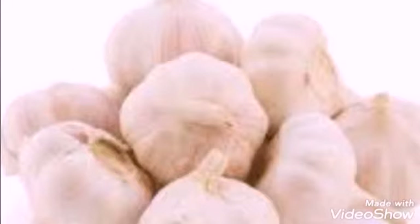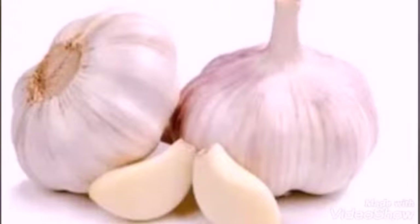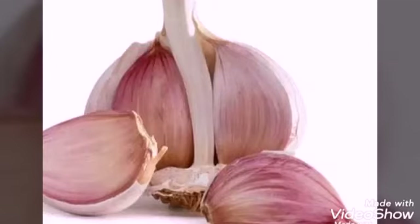It is white in color. It is round in shape. It has a strong smell. It has papery skin and it has many cloves.